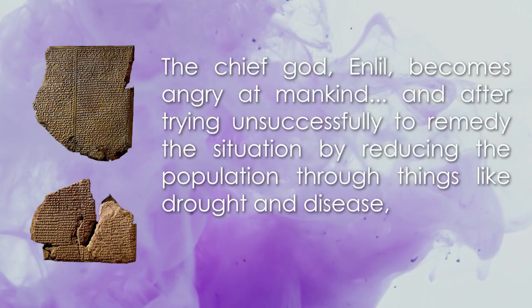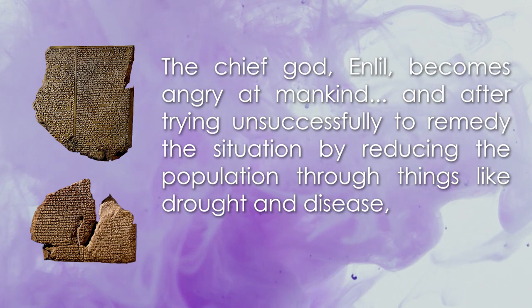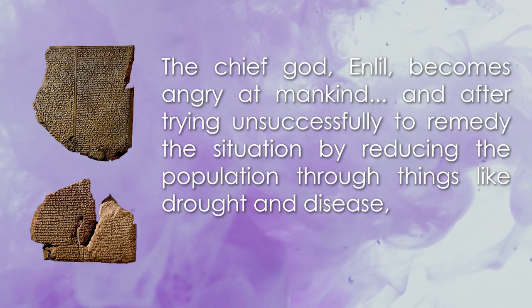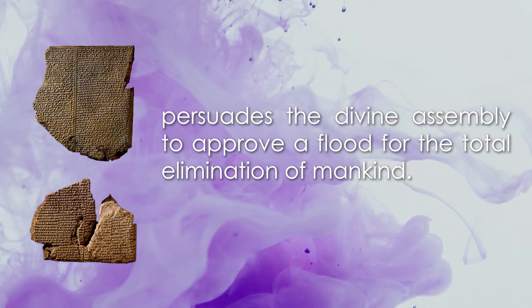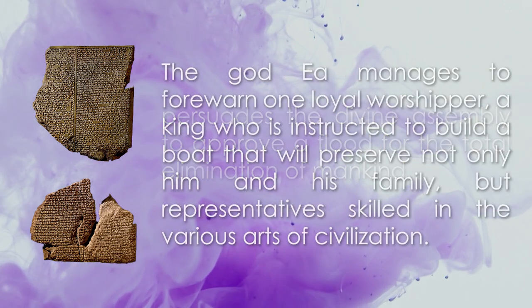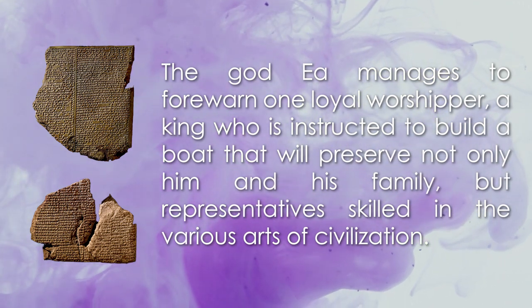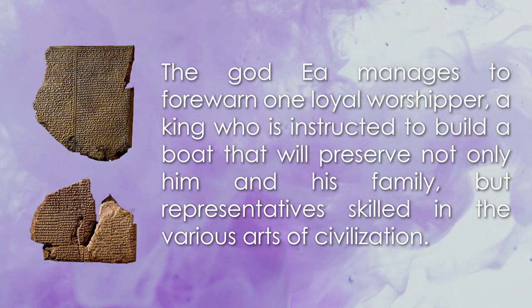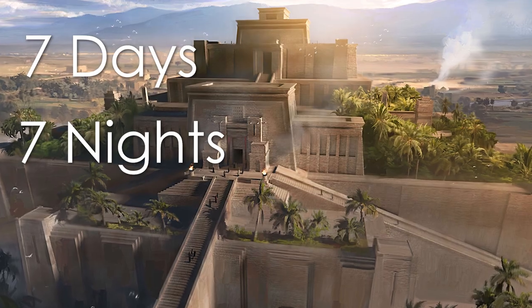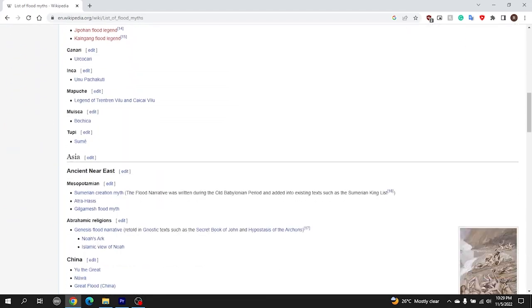These sources report that the chief god Enlil became angry with mankind because they had multiplied over the earth and became too noisy. After trying to reduce the population through drought and disease and failing, Enlil later persuaded the divine assembly to approve a flood for the total destruction of mankind. The god Ea was able to warn a loyal worshipper that a flood was coming. He was a king instructed to build a boat that would preserve him and his family, along with representatives skilled in various arts of civilization. The boat was made in the shape of a ziggurat, and when the storm came, it lasted seven days and seven nights. There are many accounts like this in the ancient Near East, which gives strong evidence that a flood did happen.